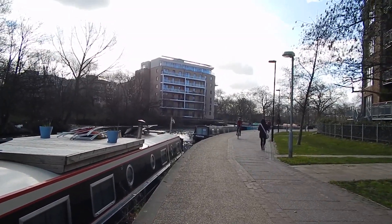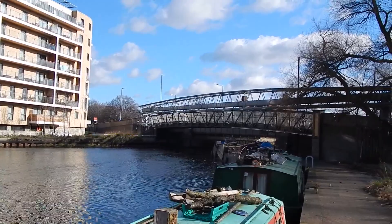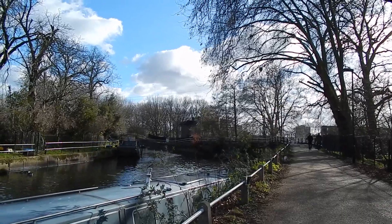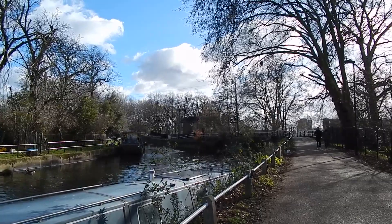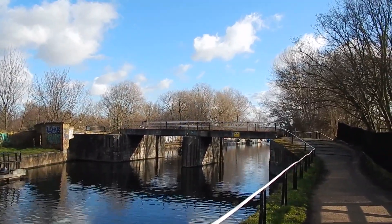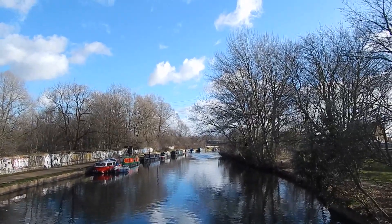Now on the towpath beside the River Lea, approaching Lea Bridge Road. There's the bridge that carries the Lea Bridge Road over the Lea. After Lea Bridge Road we get this decent view along the Lea from the towpath. The towpath crosses to the other bank of the river over this footbridge. Good view up the river from the footbridge.